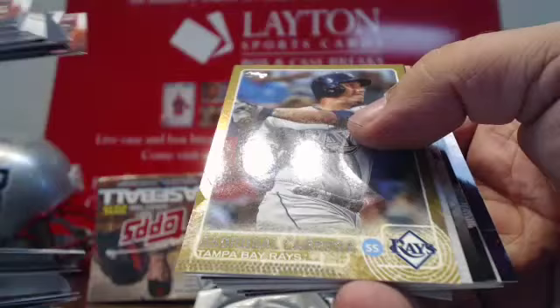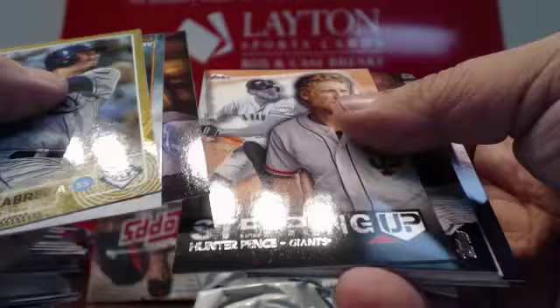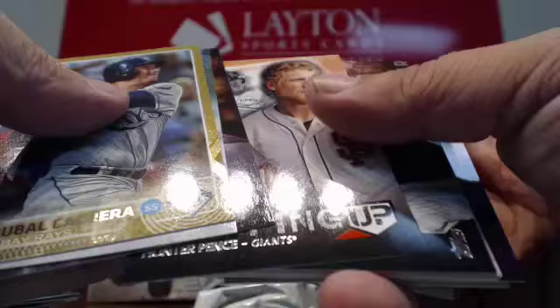Gold Adeiny Hechevarria. A Denny Hechevarria foil. Insert for the A's, Giants, Yankees, and Twins. Chelsea Handler First Pitch. And that will do it for that pack.